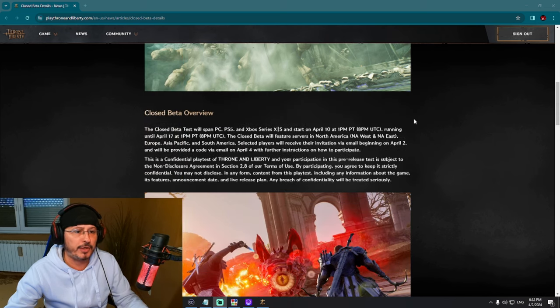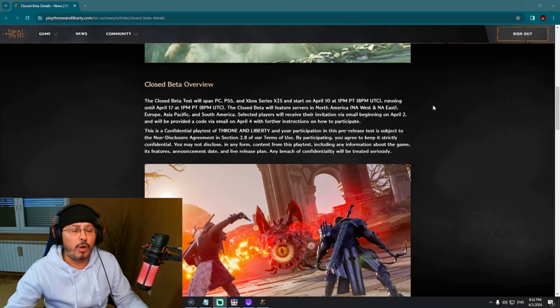Closed beta overview: the closed beta test will span PC, PlayStation 5, and Xbox, and start on April 10, running until April 17. We already had that information from before. The closed beta will feature servers in North America West, North America East, Europe, Asia Pacific, and South America.